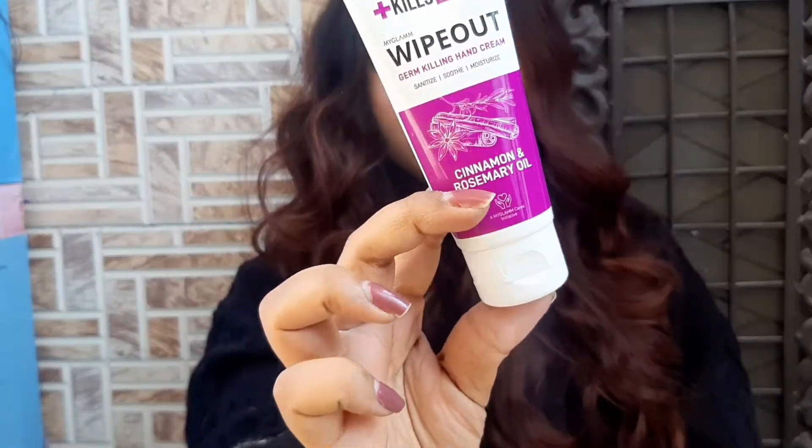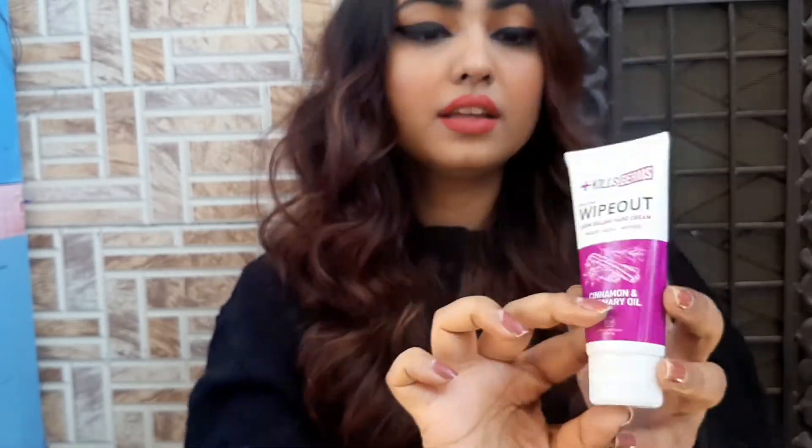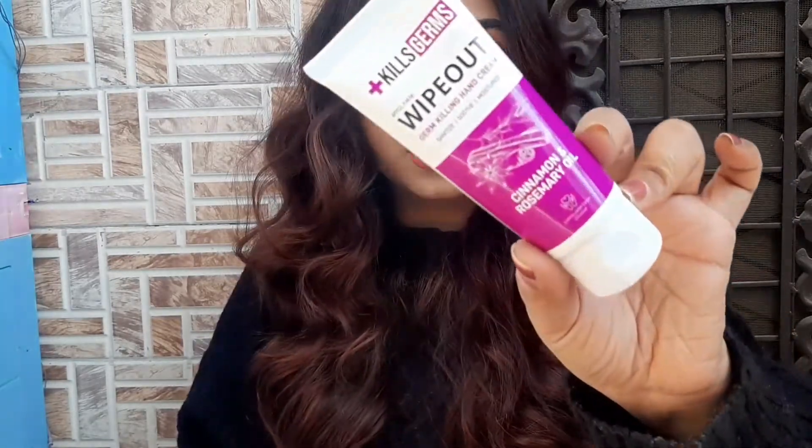After spritzing the toner, I apply the cream on my face. Next in the skincare range, I have some products from MyGlamm. The first thing is this hand cream — it reads 'Wipe Out Germ Killing Hand Cream.' It's really good, it smells like tea tree oil, and it has cinnamon and rosemary oil in it. My hands feel really nourished after applying this.